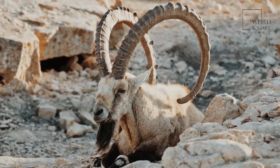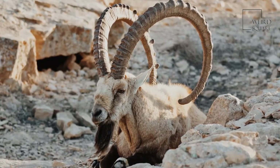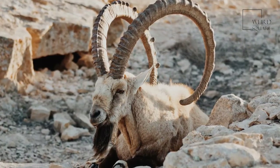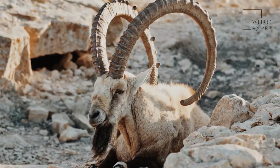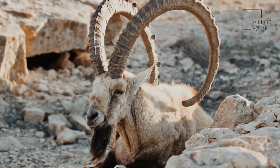Ibex are wild goats with cloven hoofs and very long horns that curve over their back. Males typically also have beards. The alpine ibex is the most common type, and the Asiatic ibex is generally considered a subspecies.